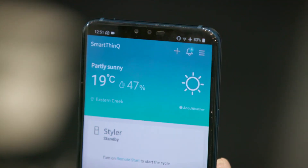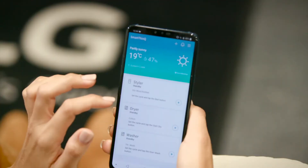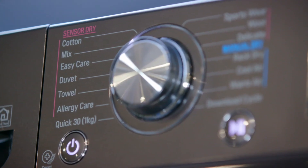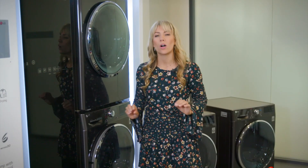Control both your washing machine and dryer remotely with SmartThinQ. Remotely start or monitor your dryer, track energy consumption, diagnose and troubleshoot issues, track wash cycle history, and download additional washing and drying cycles. Bring your home to a whole new level of connectivity with the LG washer and dryer looking after your laundry.